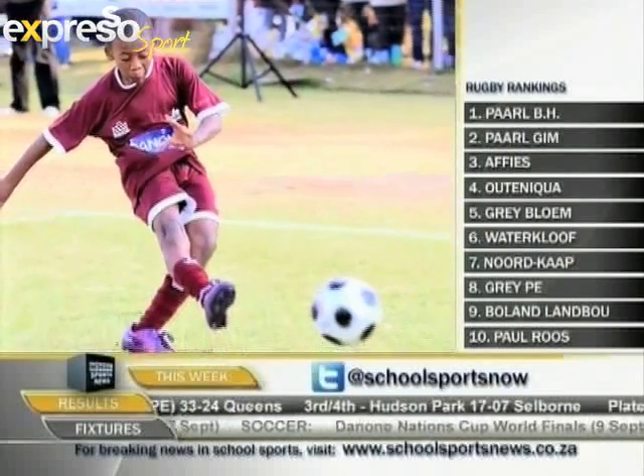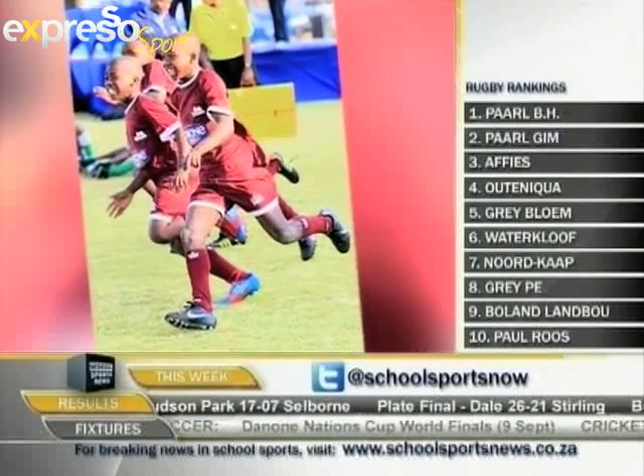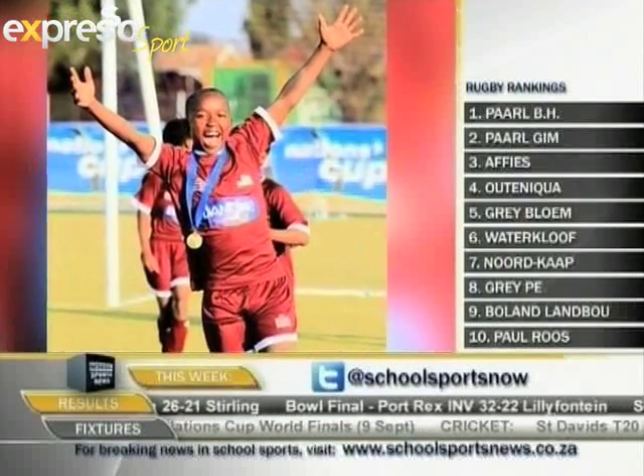South Africa have been placed in Group C alongside fellow Africans Ivory Coast, as well as Turkey, Switzerland and Spain. Tough group.